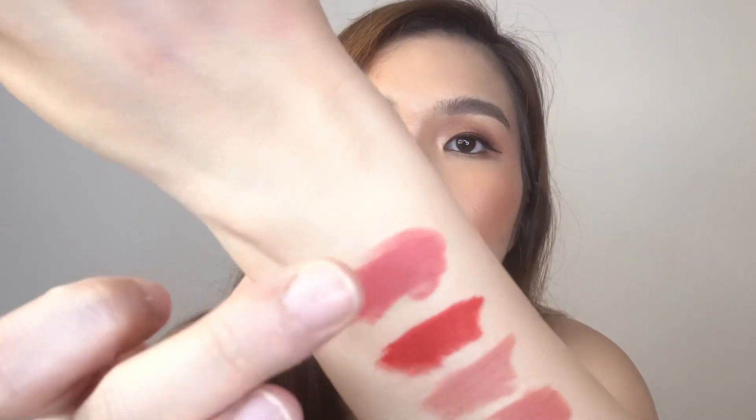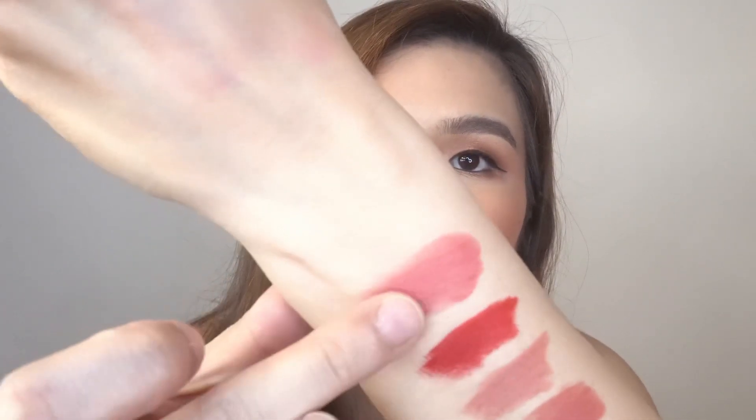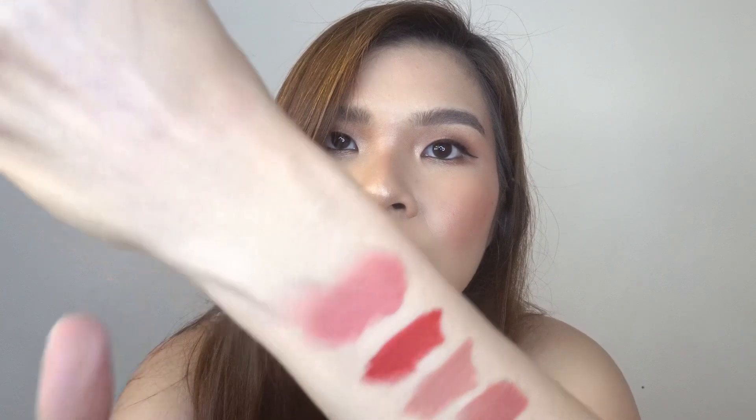So those are the swatches on my arm. For the texture, it's soft matte and it's blendable, so you can even use it as a blush. Anyway, let's proceed to the lip swatching.